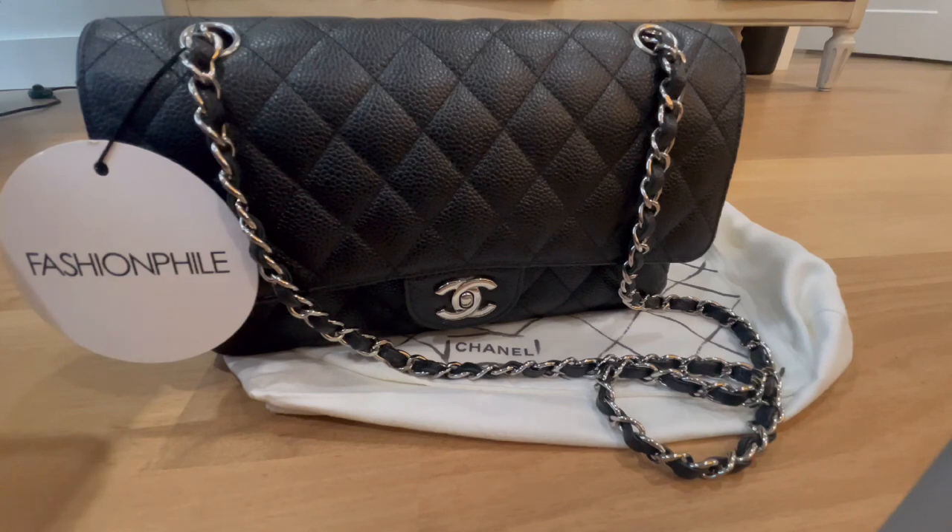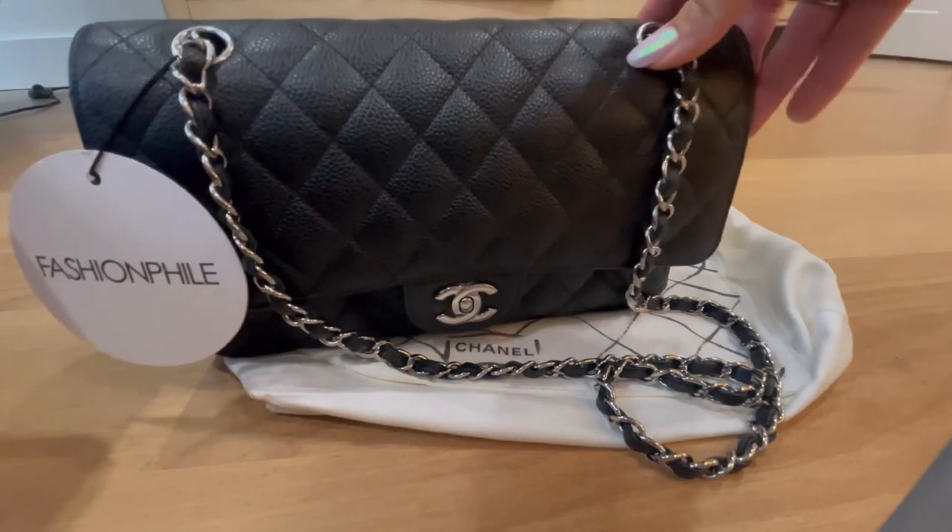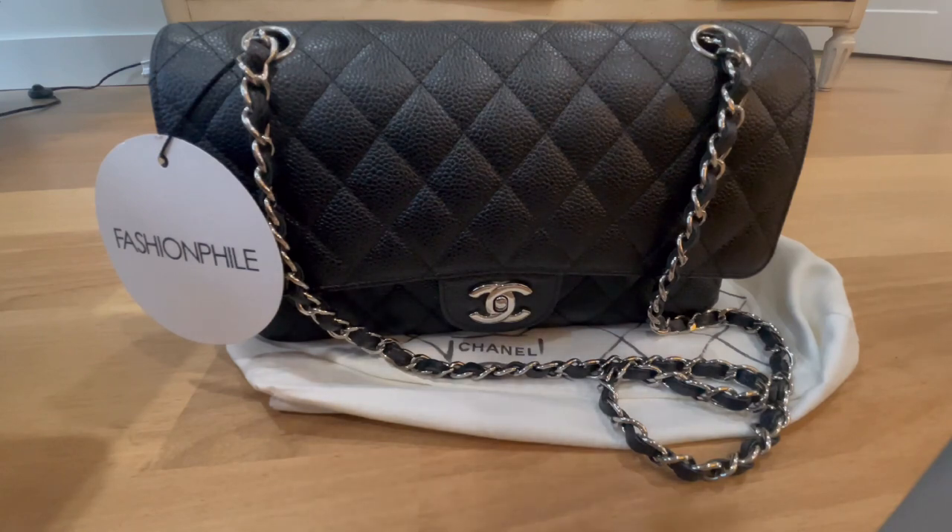I took to Instagram and one of my lovely subscribers replied and recommended Zico Authentication. I'd never heard of Zico Authentication prior to this. I did my research and went on her website — she is known for her expertise in Chanel bags, only authenticates Chanel bags, and has been doing it for several years. This woman knows her Chanel inside and out.